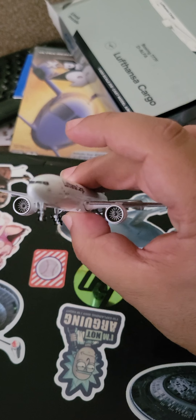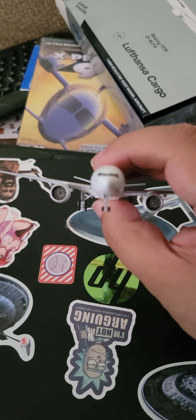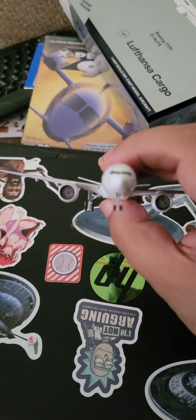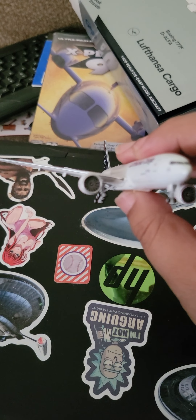Here's the front view with the detailed engines. By the way, apparently the 777's engines are as wide as a Boeing 777 fuselage body. At least that's what it said.